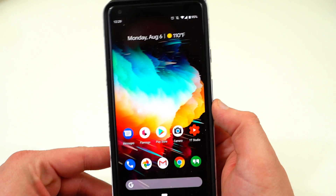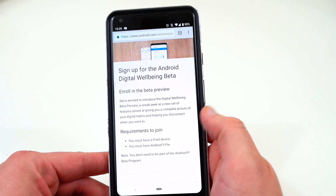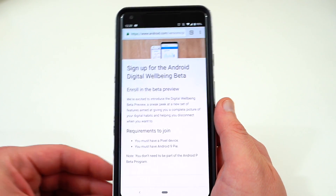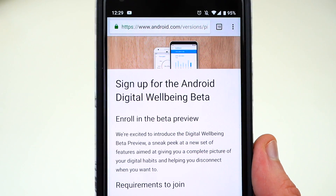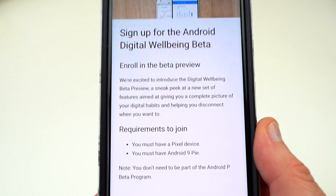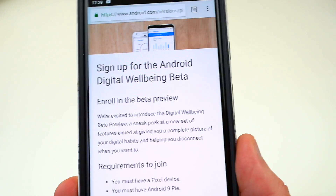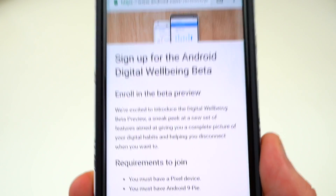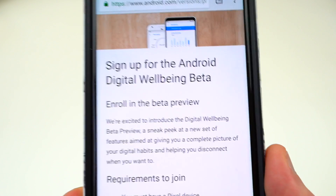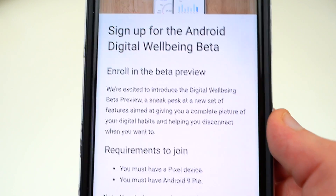The final feature is something Google did not launch with the stable version of Android Pie, and that is digital well-being. Google talked about it quite a bit back at Google I/O. It's a way to track how you're using your phone, set timers on certain apps so you can only use them for a set amount of time each day, and wind down at the end of the day by turning your screen to black and white. They didn't launch it with stable, but they did roll out a beta program today which you can join — I'll drop the link below.